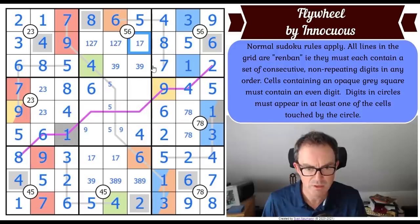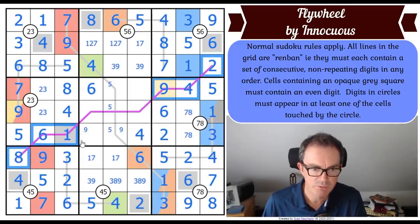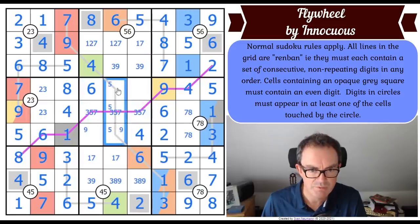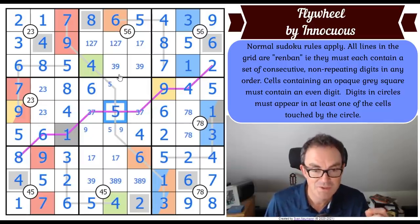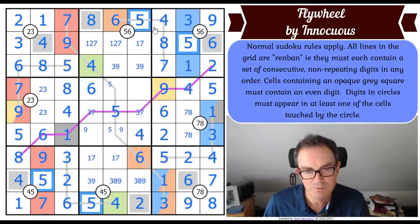What digits have we got to place on this renban line still? We have to put a three, a five and a seven on it, which means those three squares are a three-five-seven triple. We worked out right at the start there was a five in one of those three squares, so we can now place the five in the central square. And unsurprisingly the five is in the middle - the fives have been mapping onto each other throughout the solve.